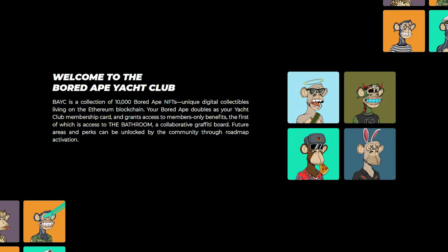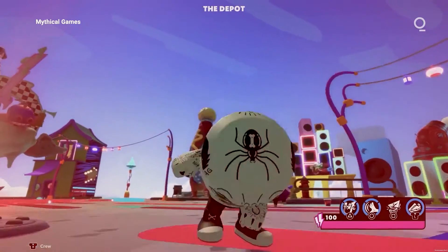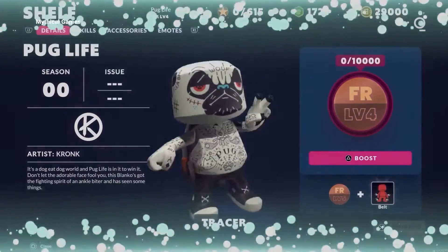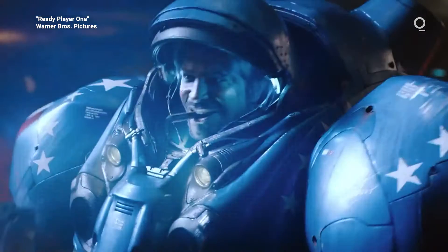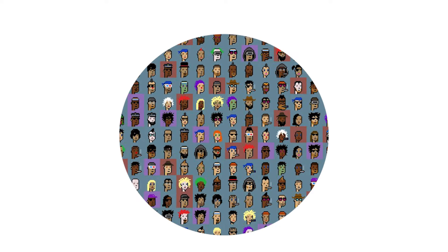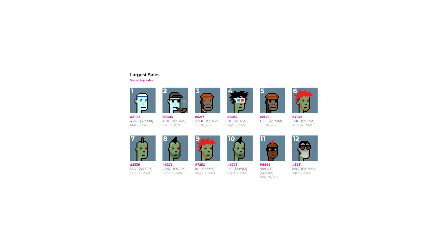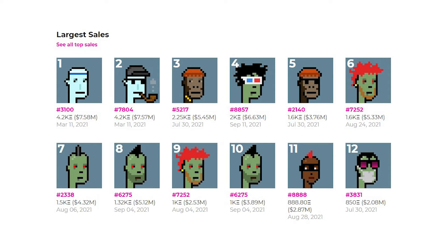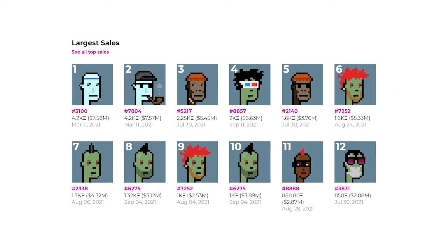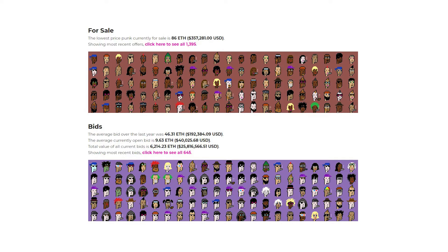The floor price for the project — what you'll pay for an ape with common traits — is 52 ETH. Apes with a golden fur trait are rare, so they sell for much more. Last week, someone bought one for 333 ETH, or $1.36 million. One with a golden fur and laser eyes — two sub-1% traits — went for $3 million two months ago. BAYC is the second biggest NFT project of this kind, behind only CryptoPunks. CryptoPunks is a collection of 10,000 8-bit avatars created in 2017, and gets much of its value for being the OG NFT collection. The unremarkable ones sell for around 100 ETH, or $500,000.